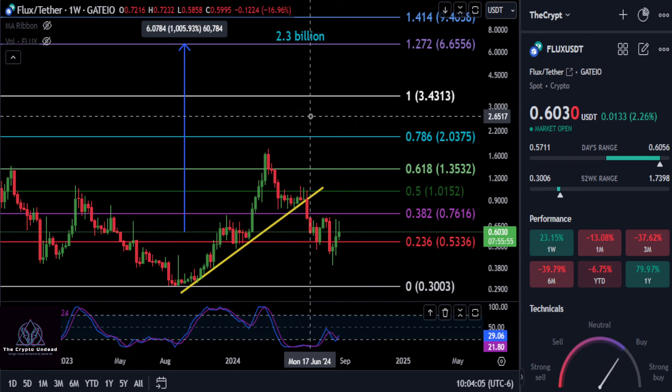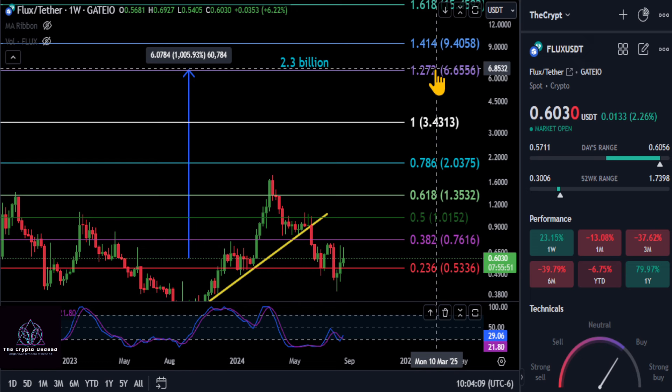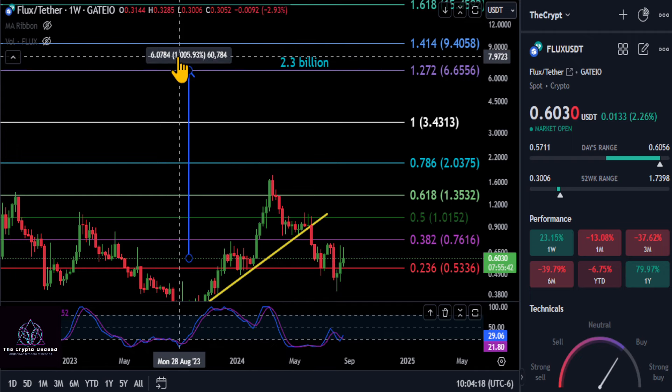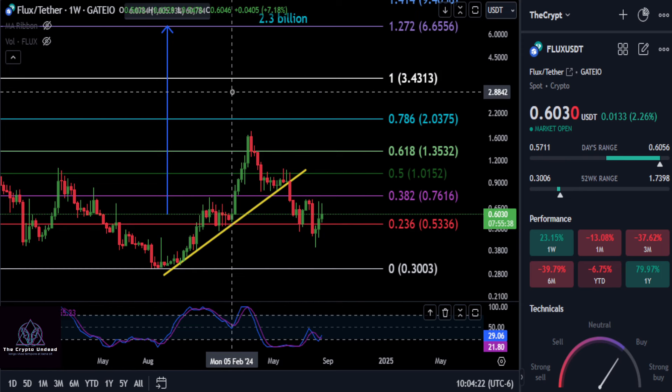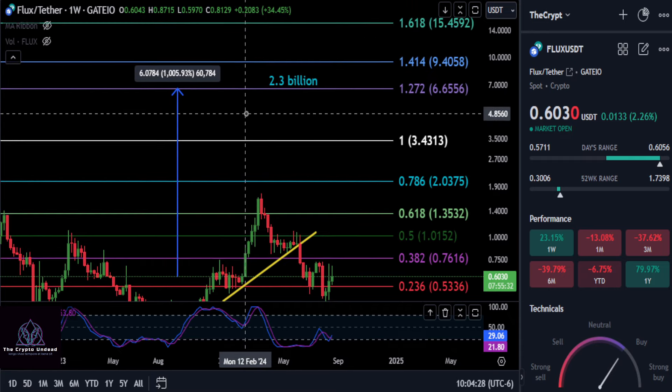From 60 cents, how high is this thing going to go? We do have our target on the chart at about 665 — it's $12.72 as a new high on this Gate.io chart. That would give FLUX a 2.3 billion dollar market cap and a decent 11x from today. What are your thoughts on FLUX? None of this is financial advice — see you in the next one, peace out.